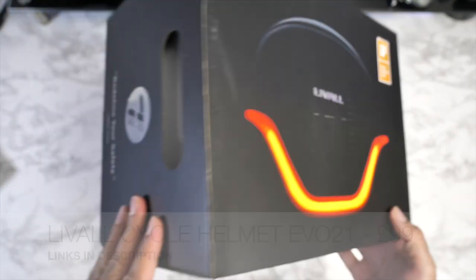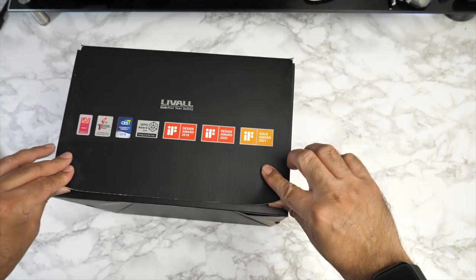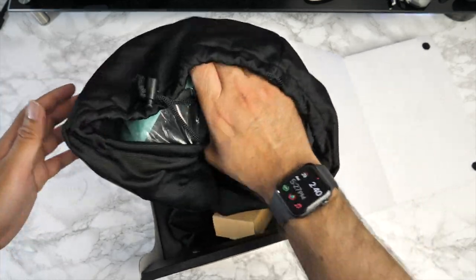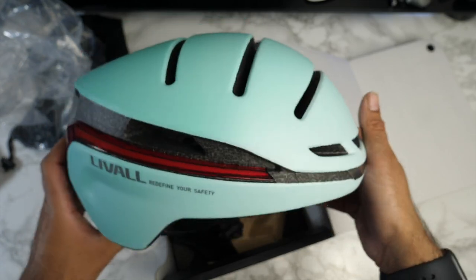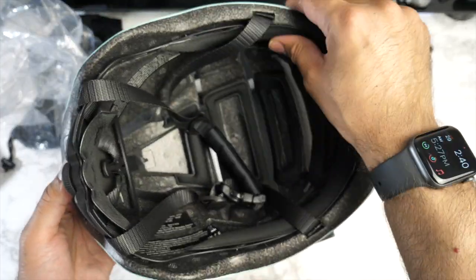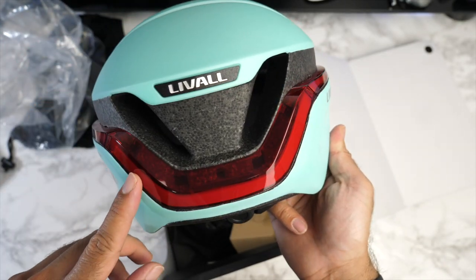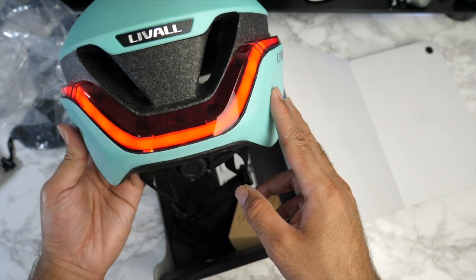Next, the latest helmet by Liveall — the EVO21, which has won a Gold Award in 2021 with the motto 'Redefine Your Safety.' The box features a whole bunch of awards dating back from 2018 through to 2021, showing this is a company that takes pride in their product, and rightly so — it's a product that could save your life. It's a protective helmet for cyclists, nicely padded inside and adjustable. At the bottom is a magnetic charger port with a USB charger included and a power button.